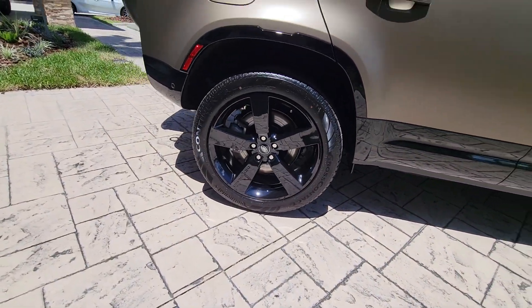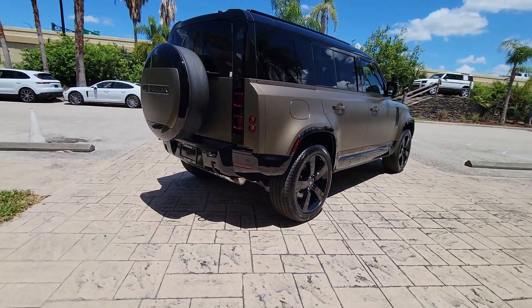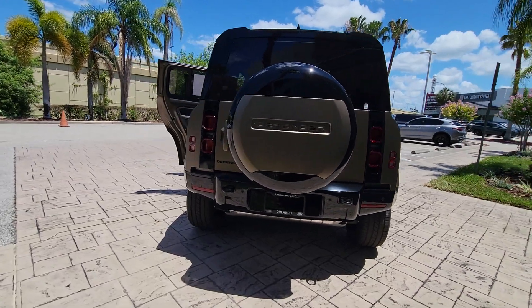The premium go-anywhere vehicle that's purposeful, durable, immensely capable, and indulges you with luxurious, modern, utilitarian-chic comforts and conveniences.